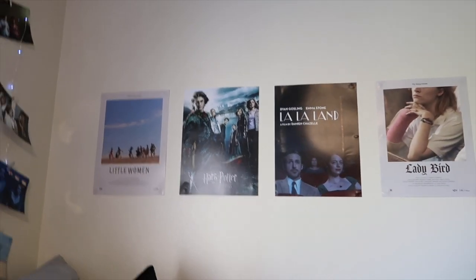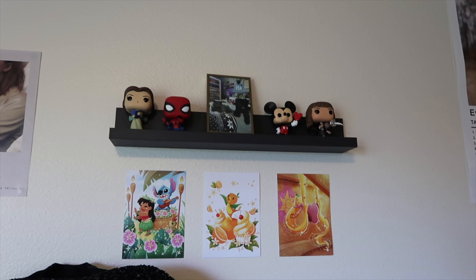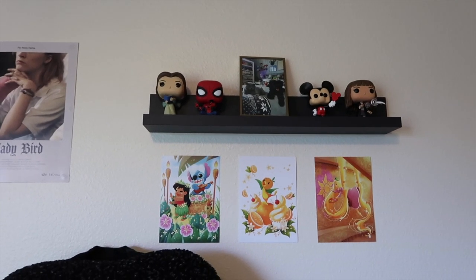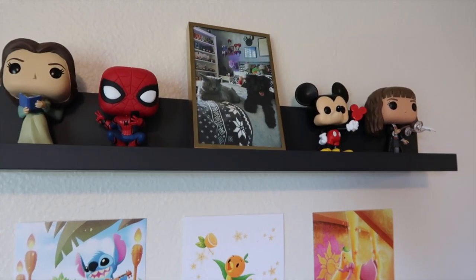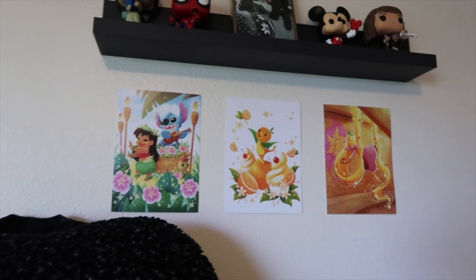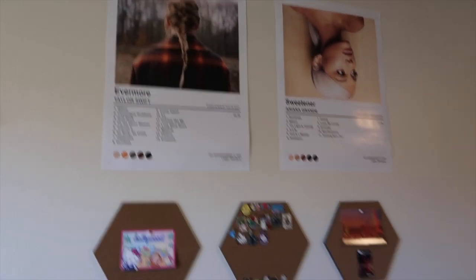Over here I have some movie posters: Little Women, Harry Potter and the Goblet of Fire, La La Land, and Ladybird. I think it's just a really cute little set. Then next to that I have this awesome floating shelf which I put up with Command Strips — it's specifically made so you don't put holes in your wall, which you obviously can't do in a dorm room. I have some Funkos: Belle, Spider-Man, Mickey Mouse, and Hermione, and then a picture of my cat Bellatrix and my dog Piper because I miss them so much. Below that I have these prints that I picked up when I went to Disneyland by myself — I just think they're adorable.